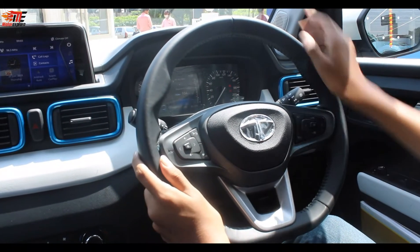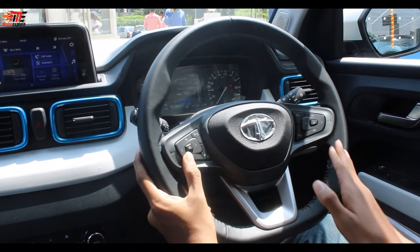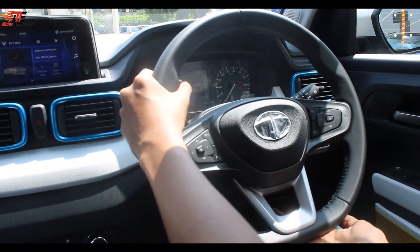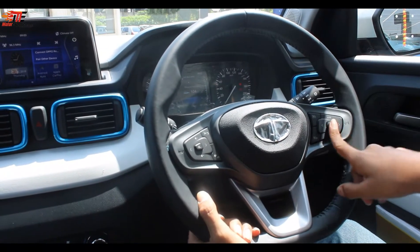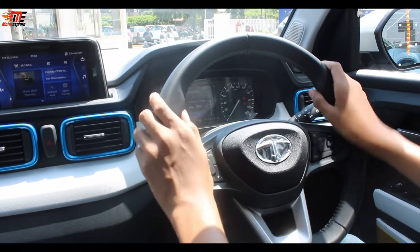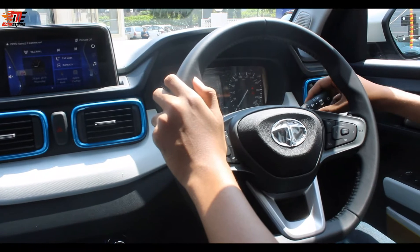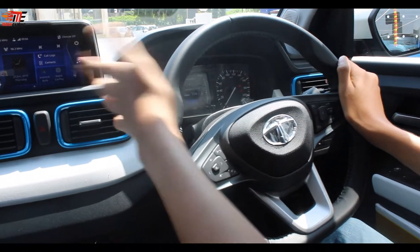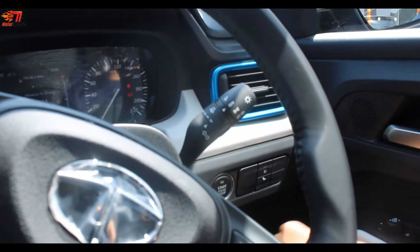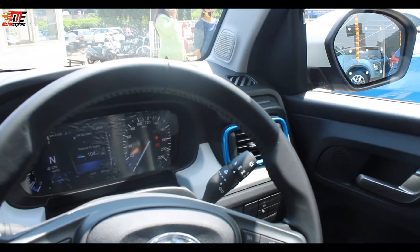The Tata Punch has a leather-wrapped steering wheel with media controls and silver finishing. It is a flat-bottom steering wheel. The top-of-the-line variant gets cruise control. There are headlight controls with automatic headlamps and a headlight leveler on the left side. Automatic rain-sensing wipers are also included, along with an engine push start-stop button, drive mode selector, and fog lights.